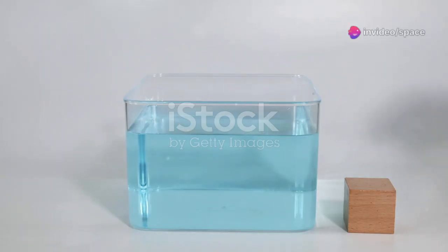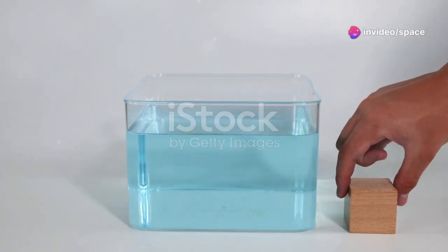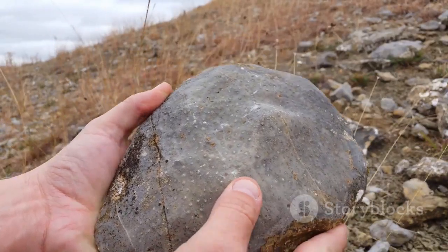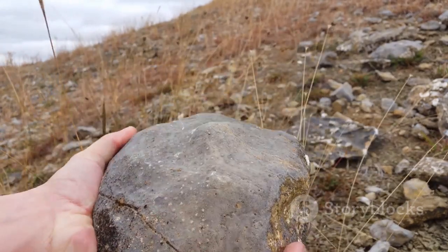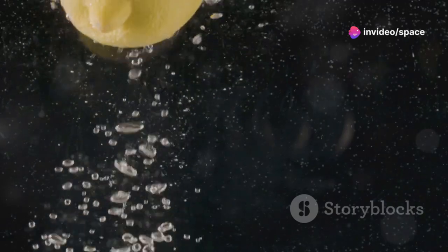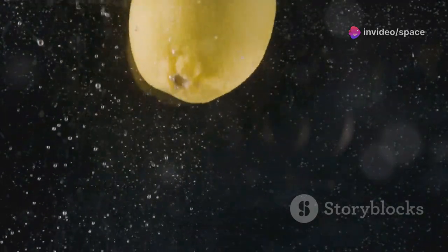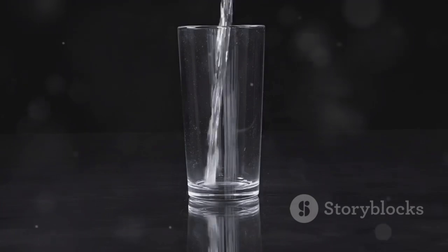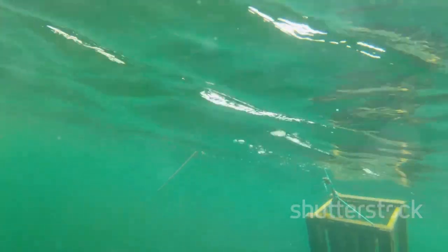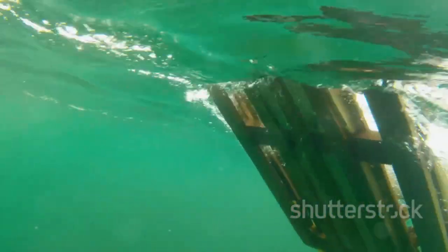It all comes down to density — basically how tightly packed the matter in an object is. If you have two objects of the same size, the one that weighs more is denser. A rock is very dense; its molecules are packed closely together, making it heavy for its size. A rubber ducky, on the other hand, is much less dense — it's mostly air and light plastic, so it weighs very little for its size. Water has its own density too; it's the standard we use to compare whether things will float or sink. Objects less dense than water float; objects denser than water sink. If something is heavier for its size than water, down it goes.